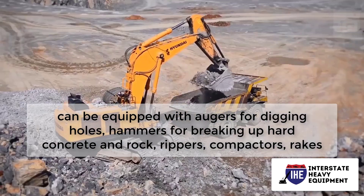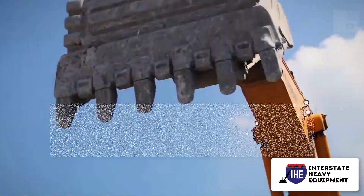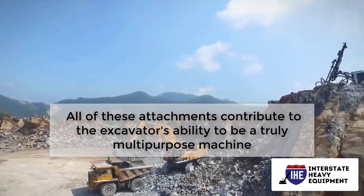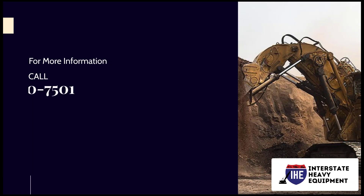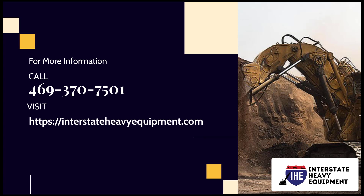Excavators can be equipped with augers for digging holes, hammers for breaking up hard concrete and rock, rippers, compactors, rakes, and a variety of other instruments. All of these attachments contribute to the excavator's ability to be a truly multi-purpose machine. For more information, call 469-370-7501 or visit interstateheavyequipment.com.